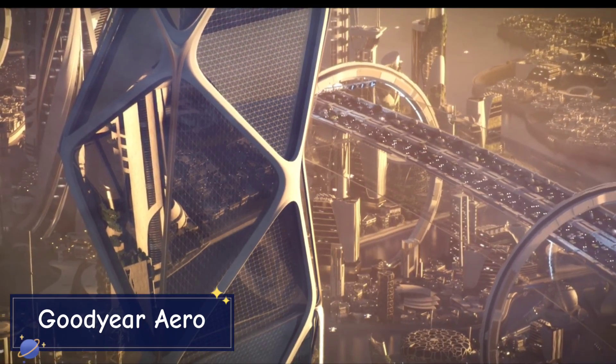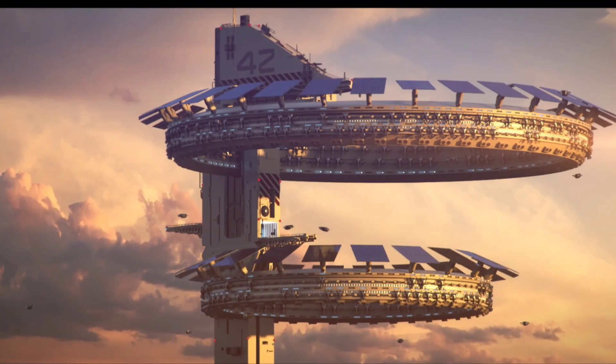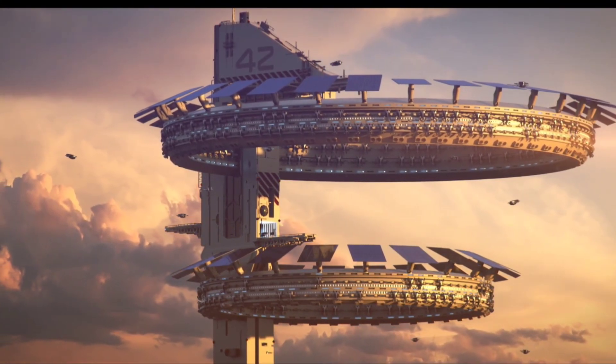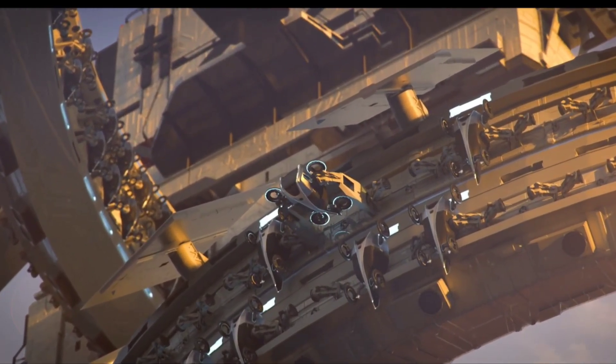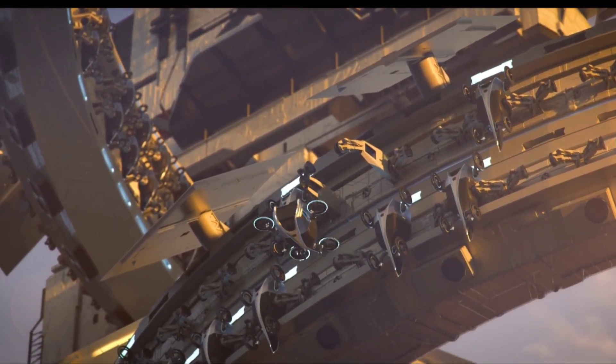Goodyear Aero. Transportation is evolving, and the future might just take us into the skies with the Goodyear Aero Tire. Imagine a vehicle that doesn't just drive, but also flies, redefining personal and urban transportation.